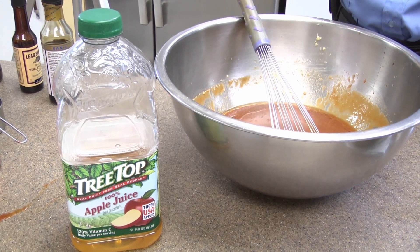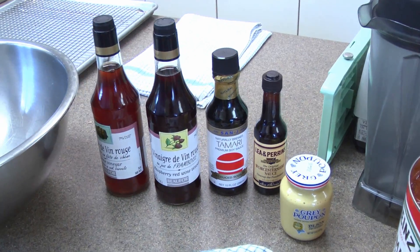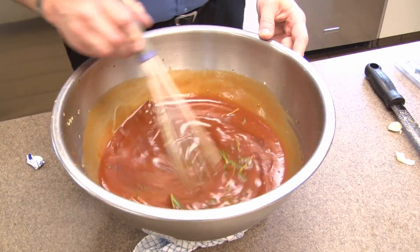The sauce is a blend of apple juice reduced 50%, several vinegars, honey, Worcestershire, ketchup, and rosemary. We can add apple juice as needed to adjust the consistency.